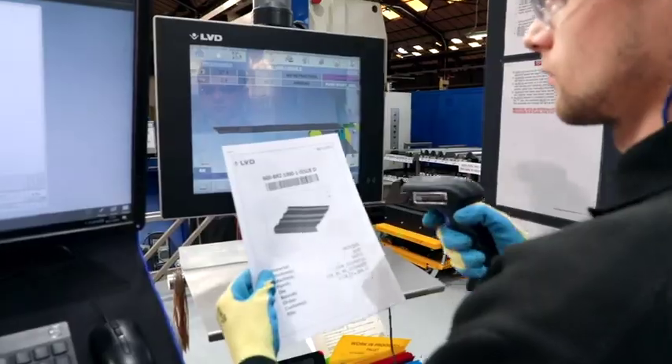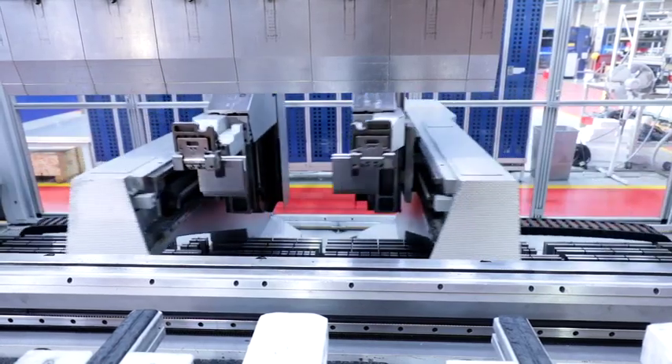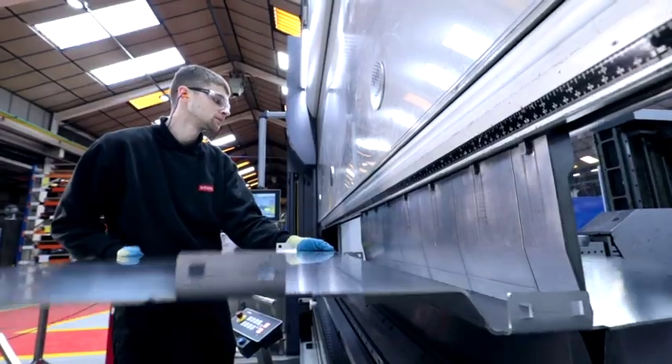The operator scans the barcode, the machine automatically picks the tools up — which is fantastic to watch — and the parts are right first time, every time.